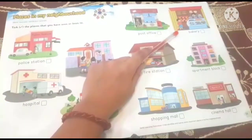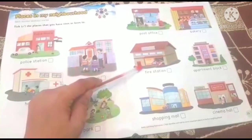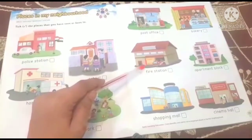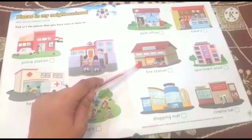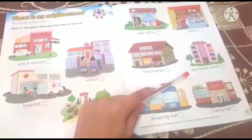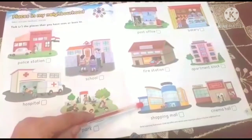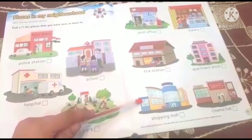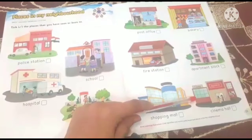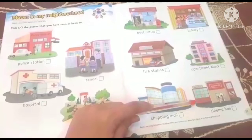So where do we find the baker? We see him in the Bakery. Next is the Fire Station. And that place over there is called Cinema Hall.